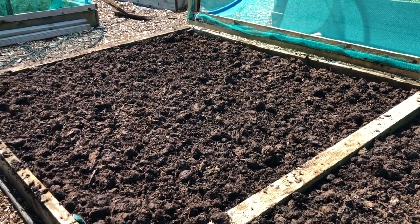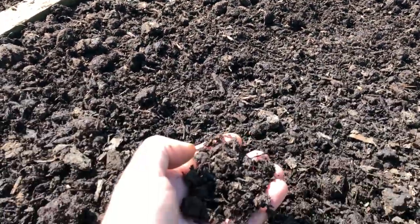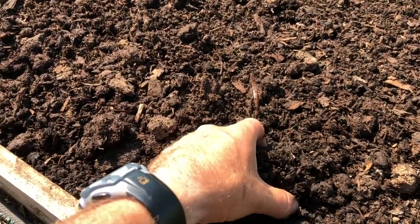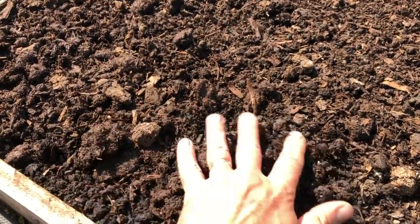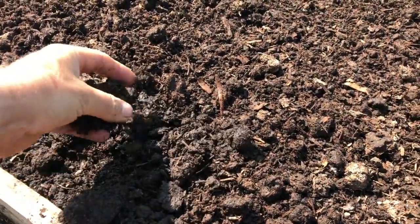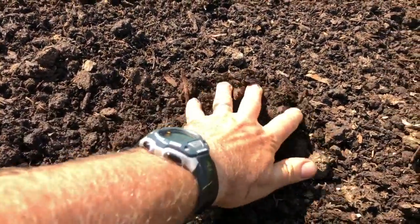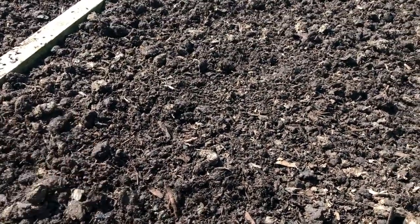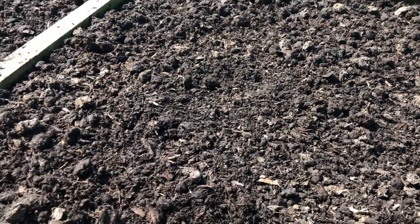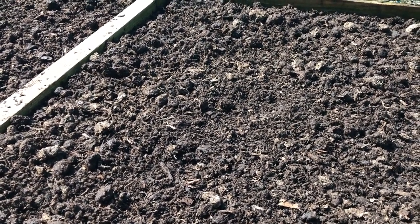Even though brassicas are going in, I haven't firmed the mulch down. To retain water you really want to keep the top surface as loose as possible, so I fluffed it up as I was putting it down to make sure it wasn't compressed - you want as much air in there as possible. A dense layer wouldn't serve that purpose; you want a nice thick fluffy layer. When I actually plant the brassicas I will firm it down just at the planting location, but not the whole bed.